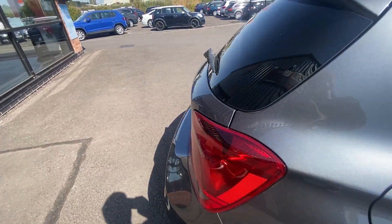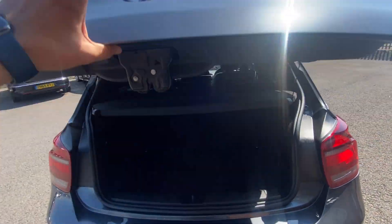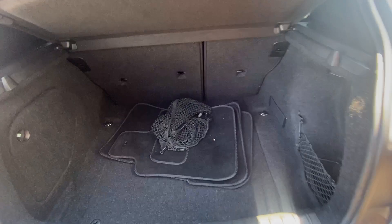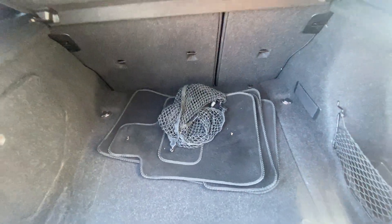Now let's check out the interior of the vehicle, starting in the boot. The parcel shelf is included with the sale of the vehicle and there are 60/40 split rear seats. The boot is in excellent condition. There are also some mats which, if they're for this vehicle, are a bonus, as we don't supply floor mats with any of our cars.